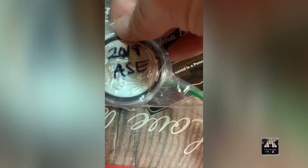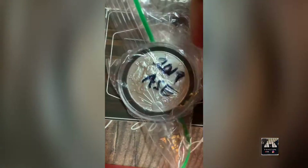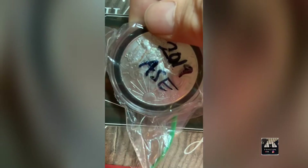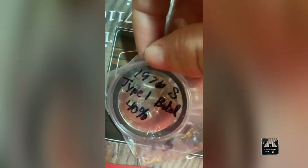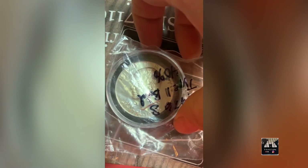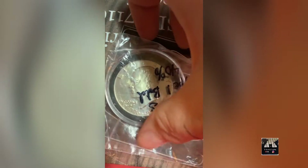I have a 2019 American Silver Eagle .999 fine silver, which has been in the case since I bought it, so very nice. I also have a 1976-S Type 1 Bold 40% silver proof Ike dollar, and I did weigh it to confirm it's 40% silver.